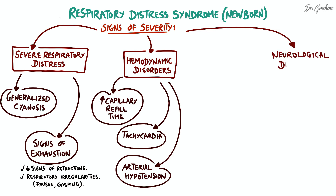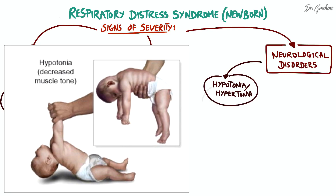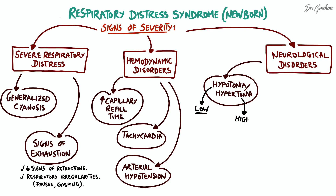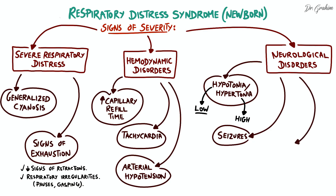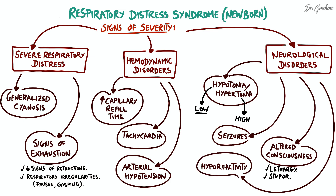Neurological disorders include hypotonia, characterized by abnormally low muscle tone, or hypertonia, characterized by abnormally high muscle tone. These neurological disorders may result from cerebral hypoxia associated with severe respiratory distress. Seizures may also occur due to severe cerebral hypoxia. Altered consciousness, ranging from lethargy to stupor, as well as a decreased or absent response to external stimuli, may also be observed.